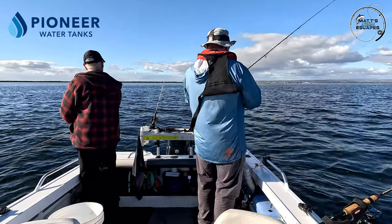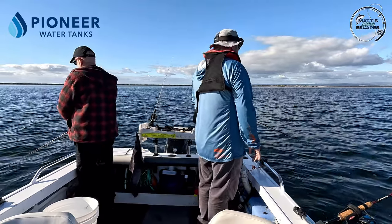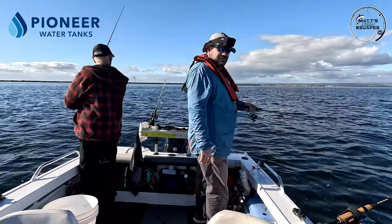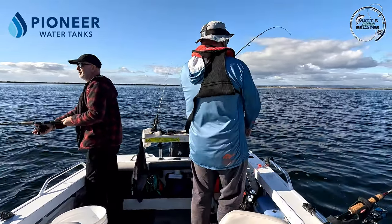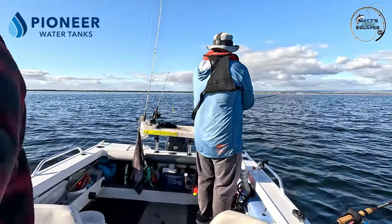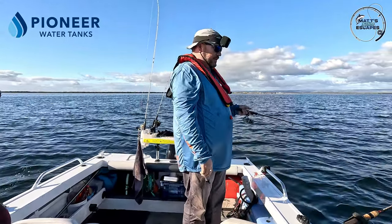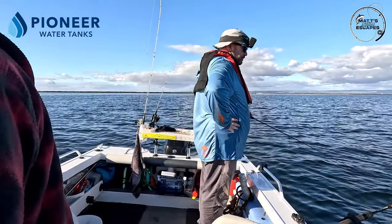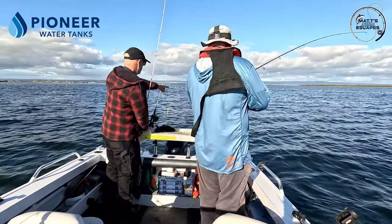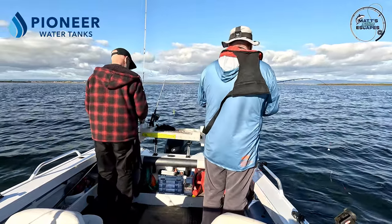Voices carry a long way over the water - you think someone's right next to you and they're half a k away, especially when it's dead calm. You can almost hear their conversations. We're just going to go forward a bit more because when they start biting we want to be in the position we want to be in. The sand patch starts from this side right around about three metres behind the boat - there's a whole patch here. That's as good as we're going to get. Oh, had a bite - very small one.